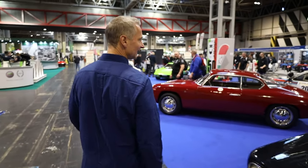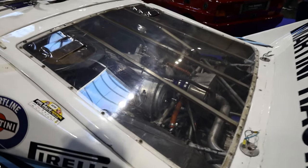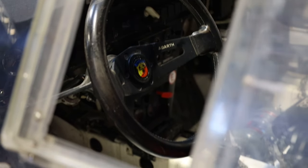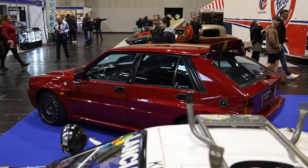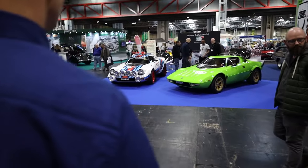If you love a bit of 80s rally, check out the Lancia. Crazy motors. Who doesn't love an Integrale? Iconic rally shape of the 80s, aren't they? And look at the Stratos — very nice indeed.